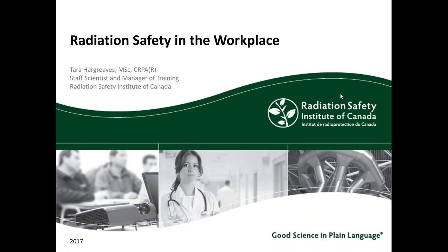Welcome everyone to the Radiation Safety in the Workplace webinar. My name is Tara Hargreaves. I'm the Manager of Training at the Radiation Safety Institute of Canada.